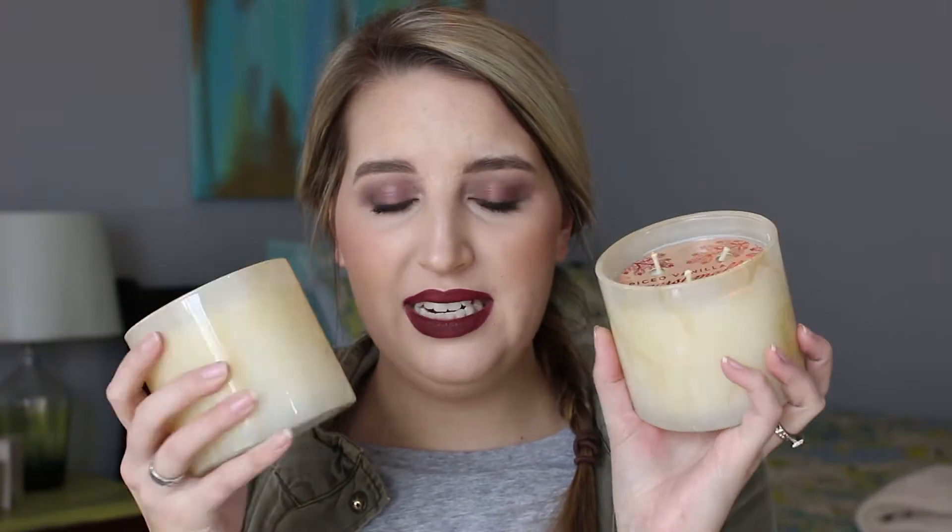A lot of the White Barn candles were on sale for $15, and especially these little marble ones were on sale for $15. I've already gone through the bergamot waters that was in this kind of marble container. This is Spice Vanilla Marshmallow, so I went ahead and bought two. I like to keep one in my kitchen/dining room area and one in my living room just to make the whole house smell the same.